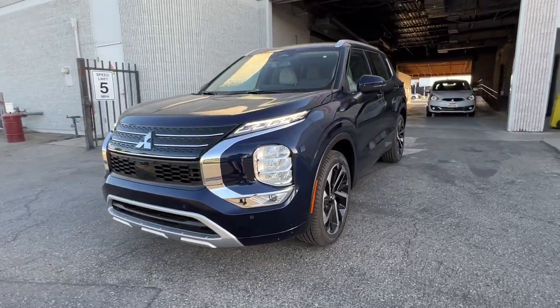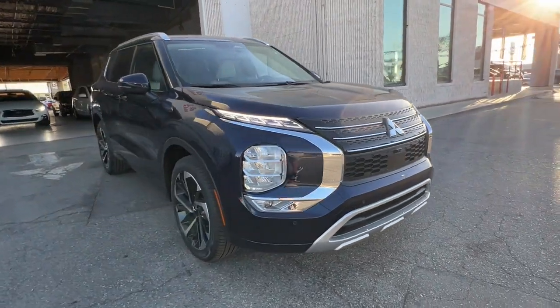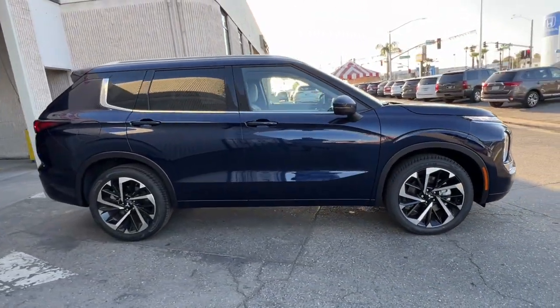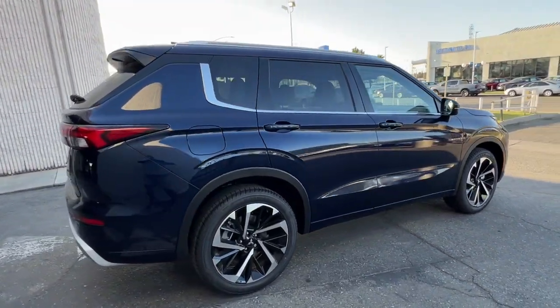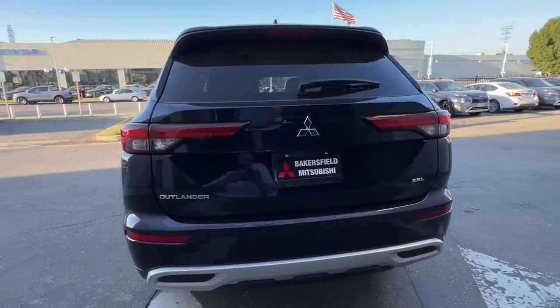You will be amazed by this. 2024 Mitsubishi Outlander. Take a closer look at this boldly contemporary Mitsubishi Outlander — the versatile compact crossover with a range of available features, like three-row seating and all-wheel drive, to help your busy life run smoothly.